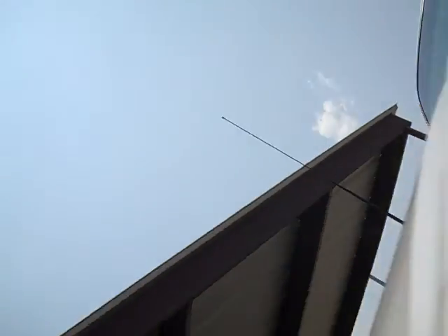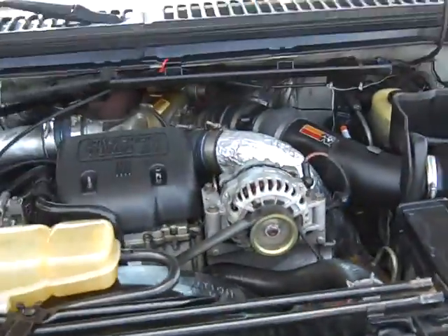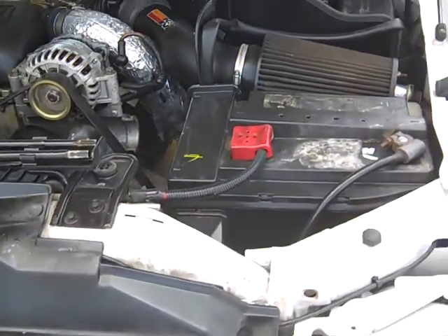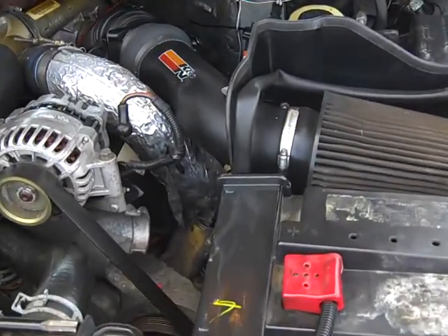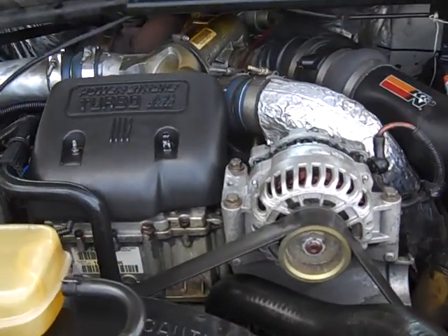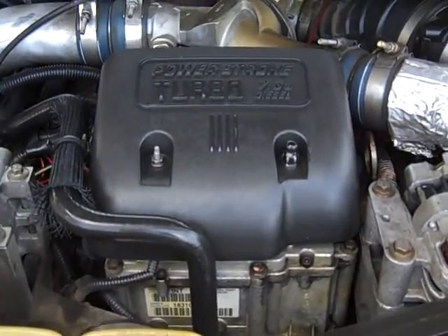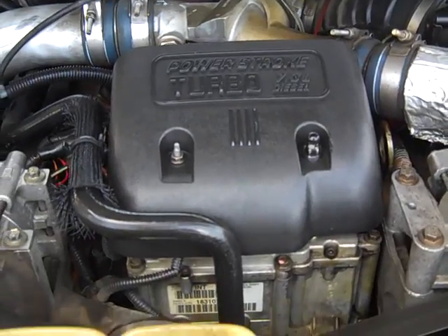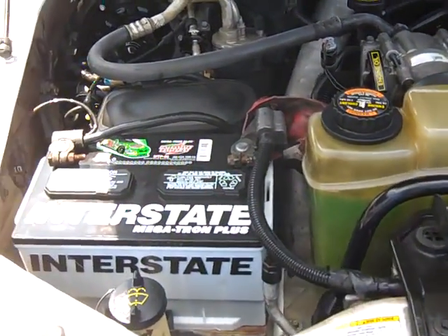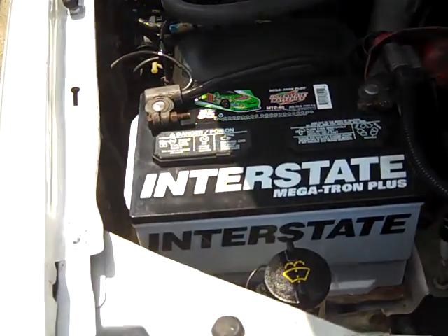Go ahead and open it up for you. Here we are — the one and only 7.3. Looks like there's a K&N air filter aftermarket on it. Of course, your validation here. Looks like a new battery as well.